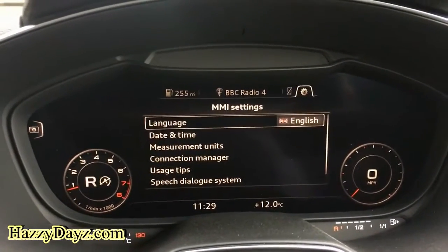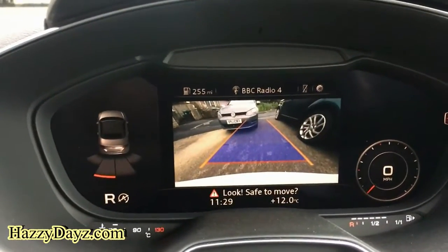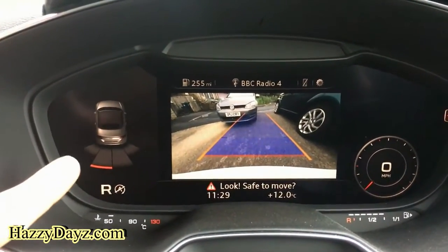Simply pop the vehicle into reverse and the screen will change to your rear view camera. If the vehicle has got rear sensors, we'll also activate the sensors.